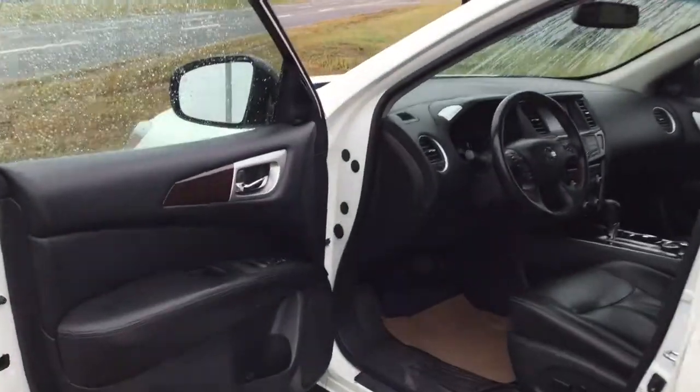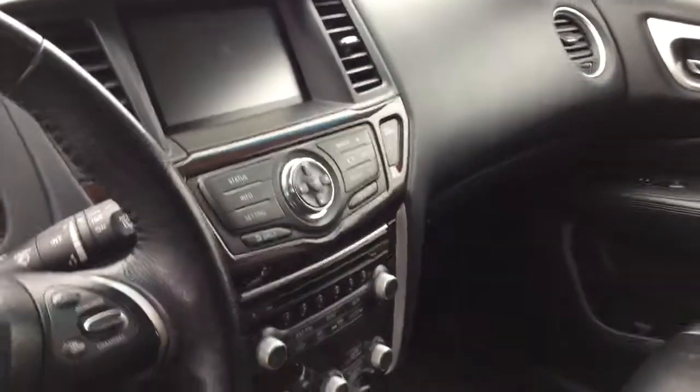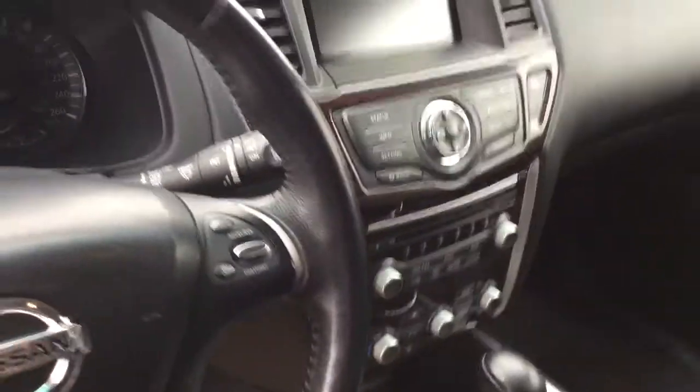As we move to the interior of the vehicle, notice the gorgeous dark leather. We have more chrome accent trim and wood paneling, AM/FM radio, auxiliary capabilities, and Bluetooth hands-free, as well as cruise control.